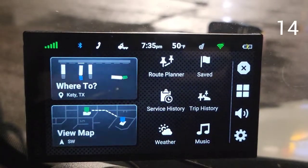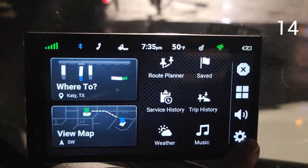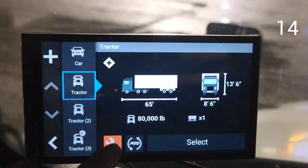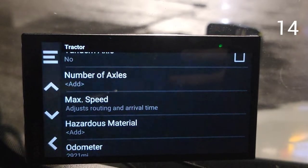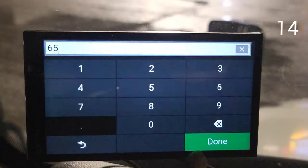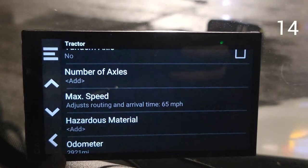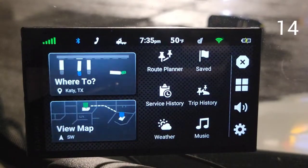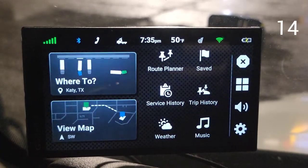Tip number fourteen: I left it for the end because it's not a new feature, but it's a setting that could be a lifesaver. Go to your vehicle profile and in the settings button you'll find the maximum vehicle speed. If your vehicle is limited to, say, 65 mph like mine, you put 65 here and it will calculate the route ETA based on that speed, not the road's speed limit. Here in Texas roads are 75 to 80 mph, so the estimated arrival time was always off — this truly helped me a lot.